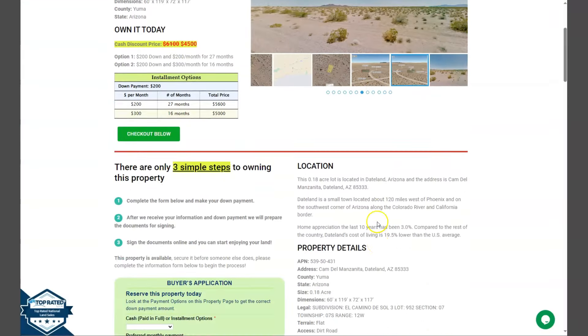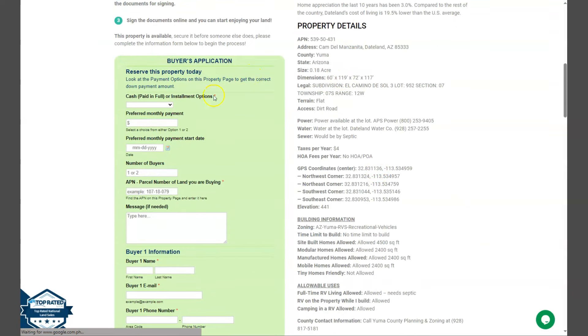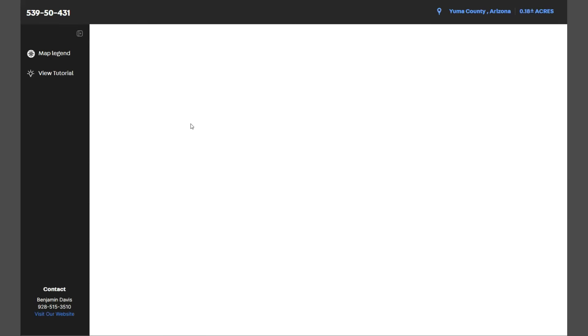If we go back and scroll down a bit, you will see here the property details, and this green one is the eBuyer's application form. Upon further scrolling down, you will see our full screen view of the lot. This is powered by our Land ID software. You just need to click full screen and you will be directed to an interactive map.